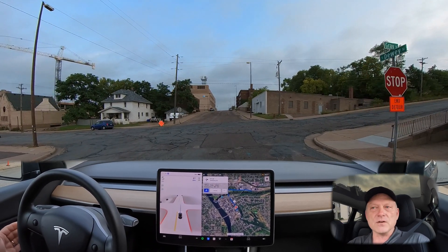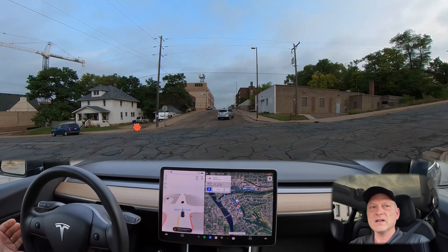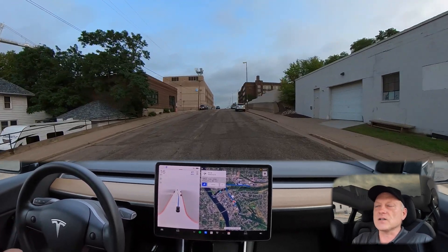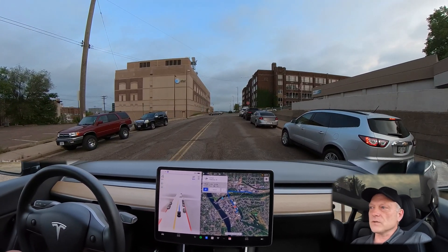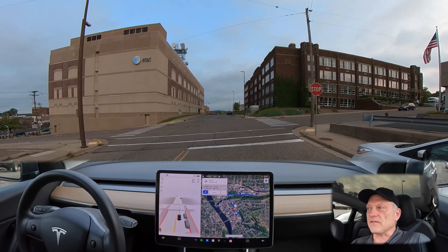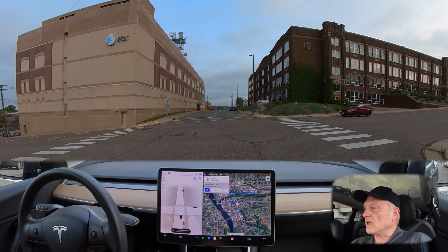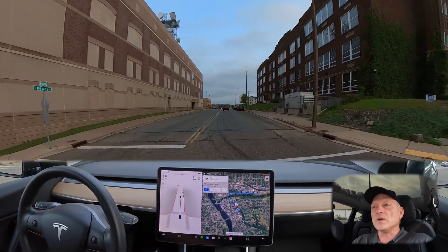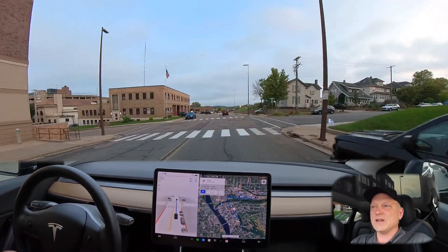We've got an unprotected intersection coming with cross traffic. The car is creeping ahead to check for traffic, nothing there, and then it makes the turn. I felt it could have committed a little faster. We're slowing down because there's a vehicle parking to our right — the car is just making sure that wasn't going to be a hazard. We're at another two-way stop where cross traffic does not have a stop indication. We proceed straight and the car creeps forward again to check for hazards.